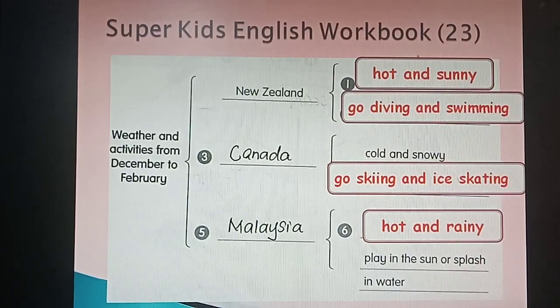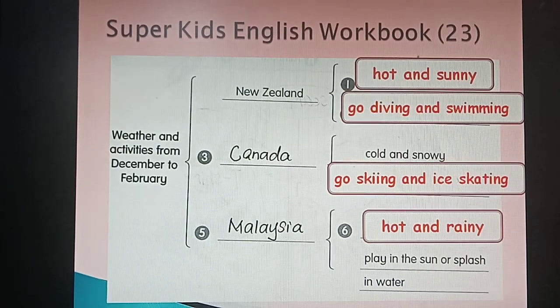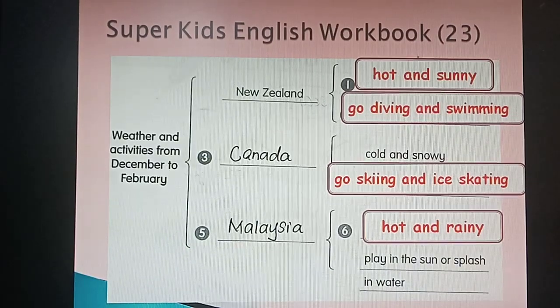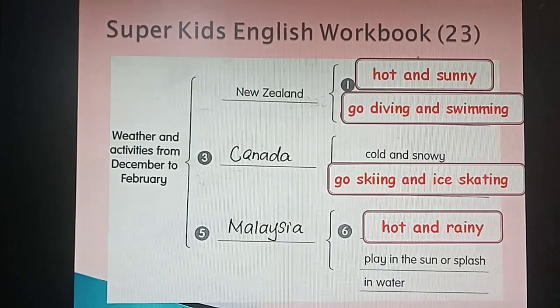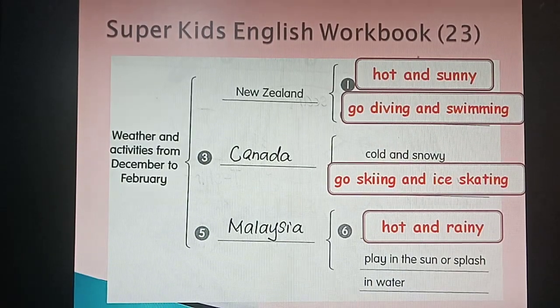Let's check the answers. Look at New Zealand — with their weather and activities: hot and sunny, go diving and swimming. Check your answers. If correct, congratulations! If wrong, just erase and redo. Next one, Canada: the weather is cold and snowy, people go skiing and ice skating. Next, Malaysia: hot and rainy. Now check again — if no mistakes, we move to the next one.